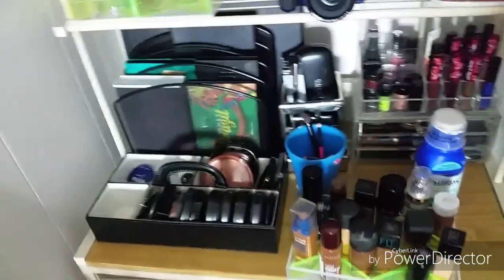I have more stuff coming where I can keep all my makeup where I want it to be.